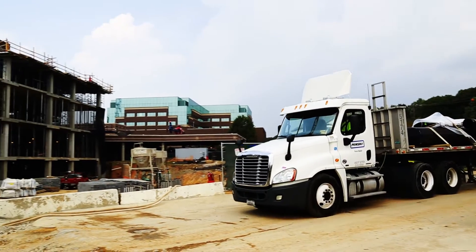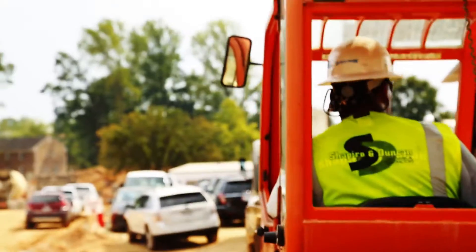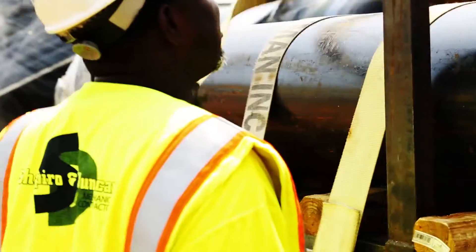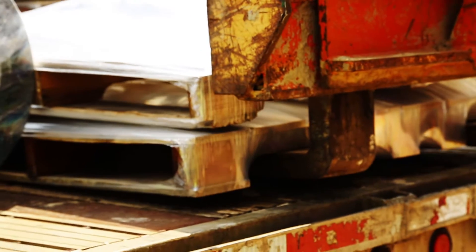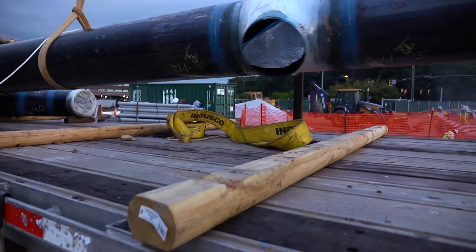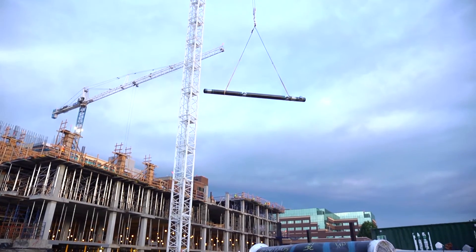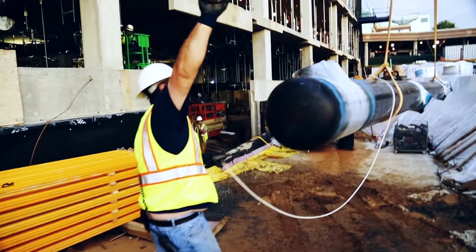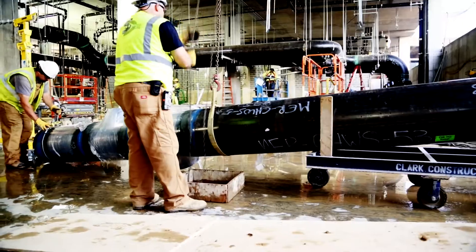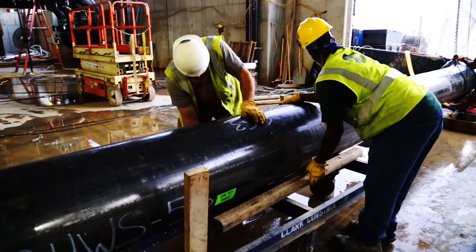When the pipe arrives on site, workers coordinate over two-way radios and ready operations to receive the massive spool. This is not the only pipe to be delivered today and time with the crane is limited. Every movement must be perfectly executed in order to most efficiently manage the cargo. Finally, it is Spool 53's turn to be lifted from the truck. It soars overhead, lifted by a tower crane, and is lowered to a team of Shapiro and Duncan workers who swiftly load the pipe on temporary rolling carts.